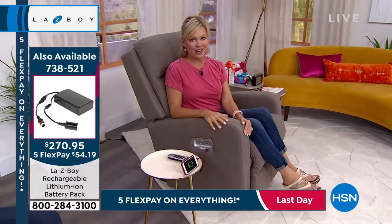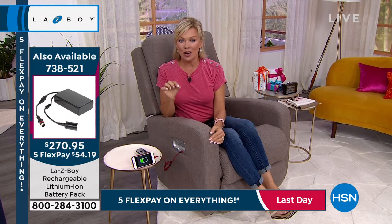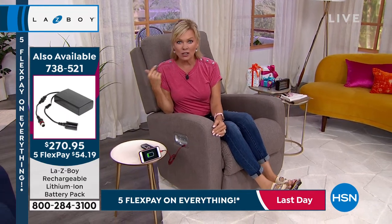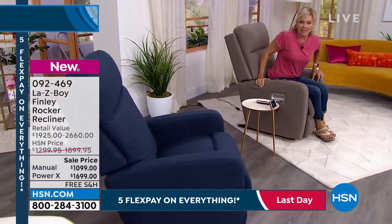I love this chair and I love that we're doing it here at HSN. I've honestly never seen savings quite this good over the years we've done Lazy Boy — it's a thousand dollar difference to get the power here than it is in retail, if you can even get it in retail and not have to wait six months or so.